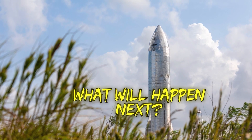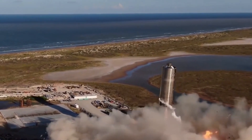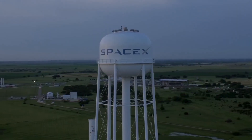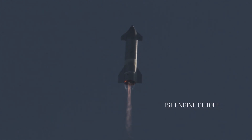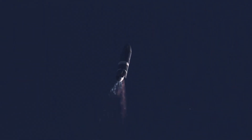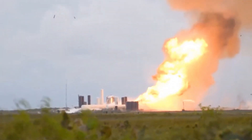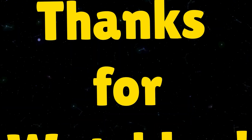What will happen next? Well, whatever happens next, we know it will happen without the SN8 — it's gone. But the development of the Starship is still in full gear. SpaceX already has plans to launch additional prototypes to develop the Starship. The next prototype is called the SN9, and it's already nearly built. It's expected to launch on a similar testing flight like the SN8, hopefully this time without a fiery crash. If you enjoyed this video, make sure to smash the like and subscribe button for more Super Freaky Science. Goodbye and remember to stay safe.